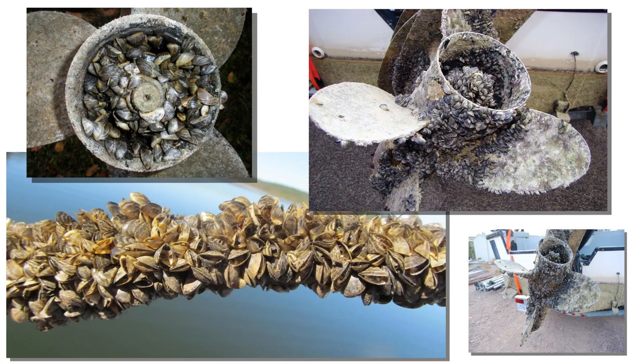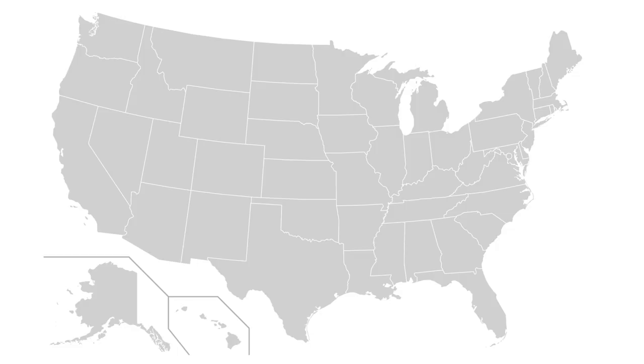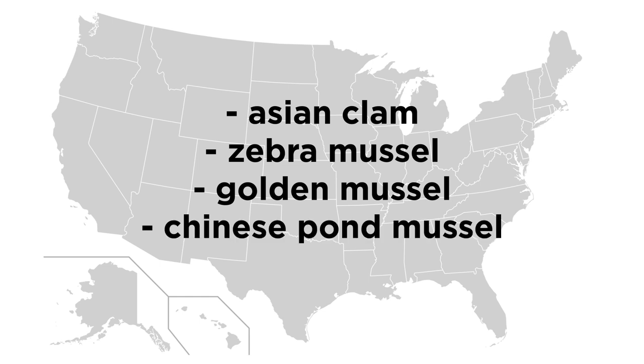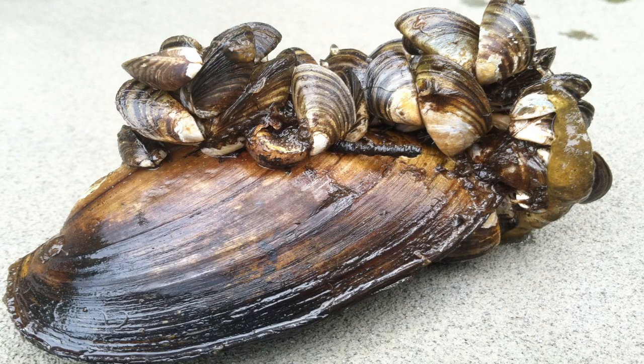However, since bivalves are so prolific, there are a great deal of invasive species, often carried unknowingly in the ballast of ships, that have colonized ecosystems all over the world. In the United States, for example, the Asian clam, zebra mussel, golden mussel, and the Chinese pond mussel have outcompeted native species, and in some cases literally encrusted the corpses of their native competitors, many of which are now listed as threatened and endangered species.